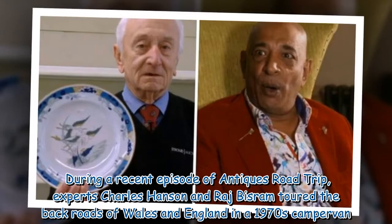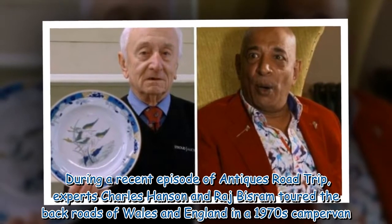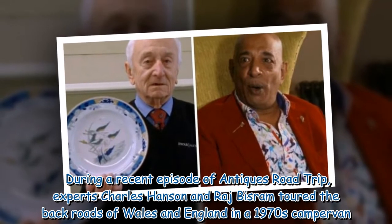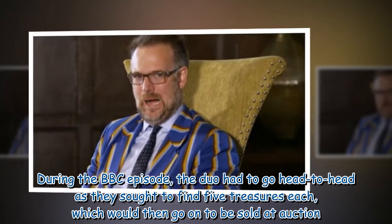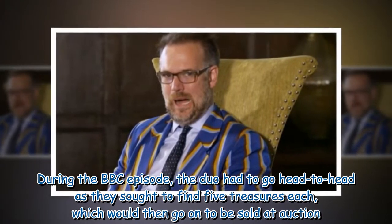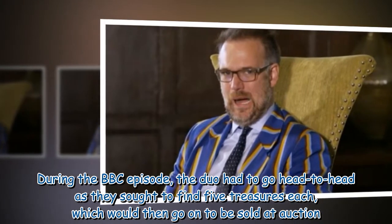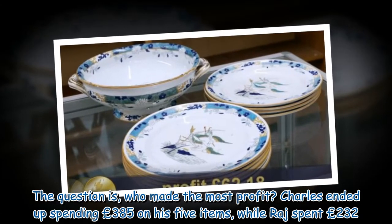During a recent episode of Antiques Road Trip, experts Charles Hansen and Raj Bisram toured the back roads of Wales and England in a 1970s camper van. During the BBC episode, the duo had to go head-to-head as they sought to find five treasures each, which would then go on to be sold at auction. The question is, who made the most profit?